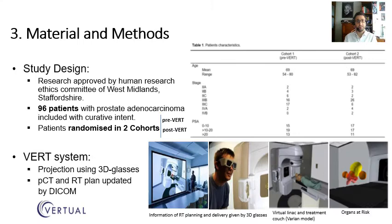Within the materials and methods, our study design includes 96 patients with prostate adenocarcinoma with curative intent, randomized into two cohorts. The first one — PRE-VERT — where the information on radiotherapy planning and delivery is given prior to any radiotherapy fraction; and POST-VERT, after the last radiotherapy fraction, whose characteristics can be seen in this table. This research is approved by the ethics committee.